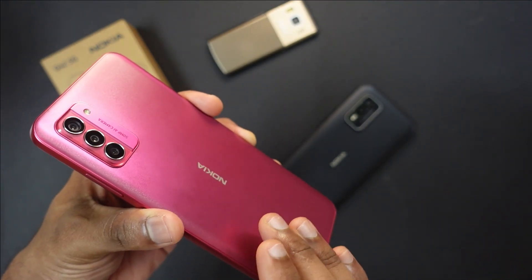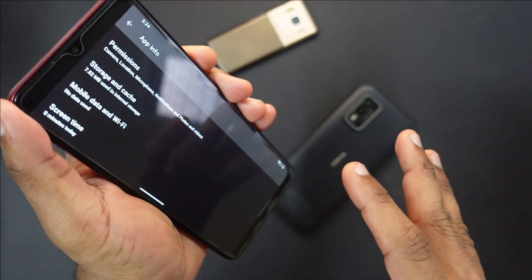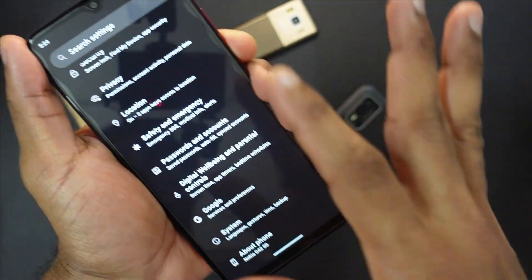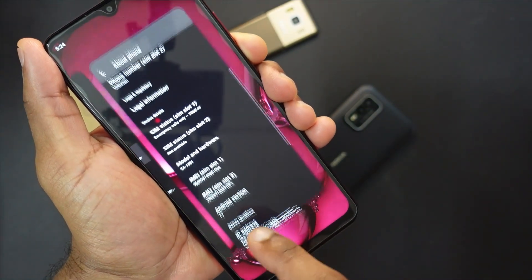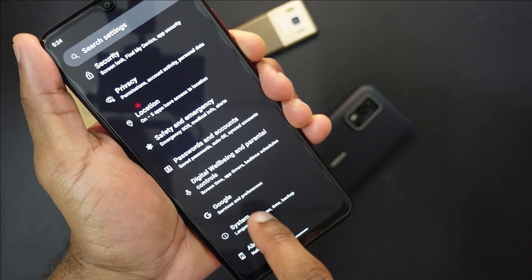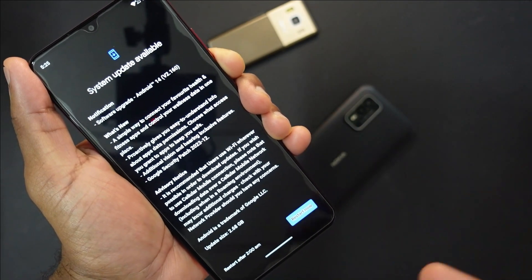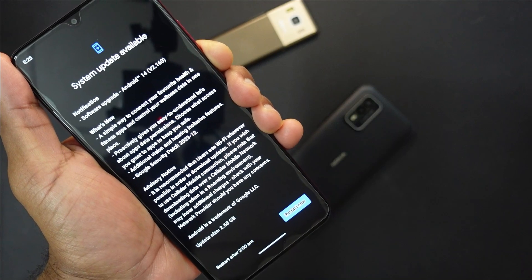So this is the G42 5G. This device that I have is from the UK — the 6GB RAM, 128GB storage edition. The G42 5G with model number DA1581 is currently on Android 13 and it is showing the update available for Android 14, version 2.16, with the December security update. Do take note that I've already received the December security update just a couple of weeks ago, and this update weighs in at 2.68 GB.